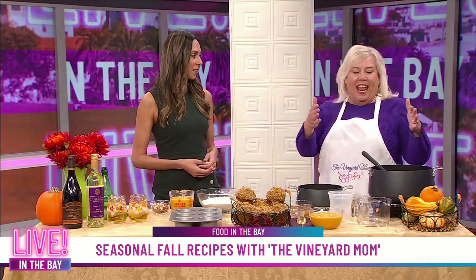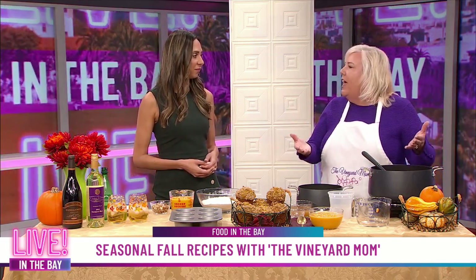I always make a really big portion of this because it's so great to take the next day — sending it to school in a thermos or even to work. You're having a healthy, really satisfying meal and you know it's good for you. And soup is always better those couple of days later; the flavors really seep in.